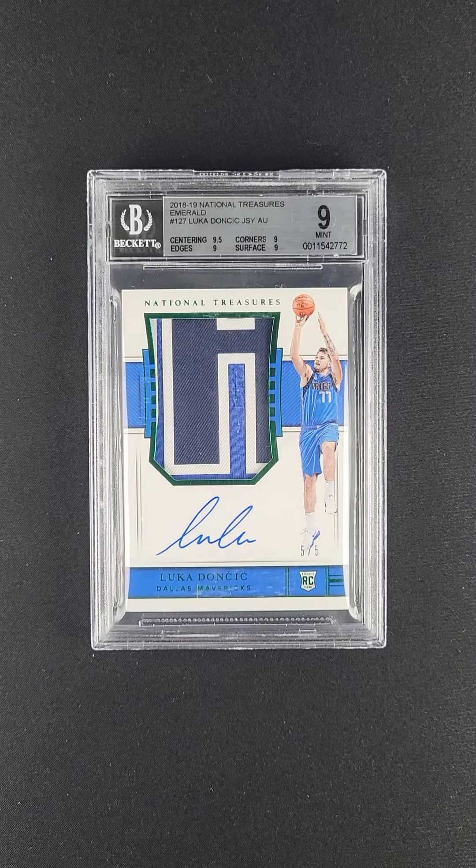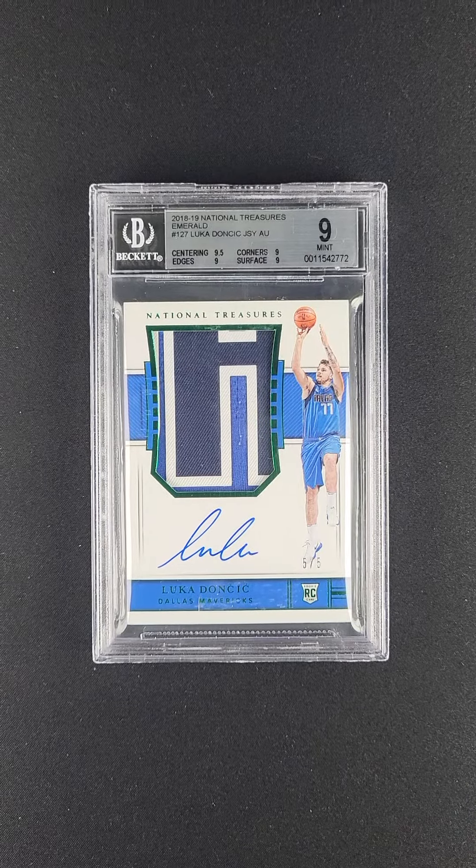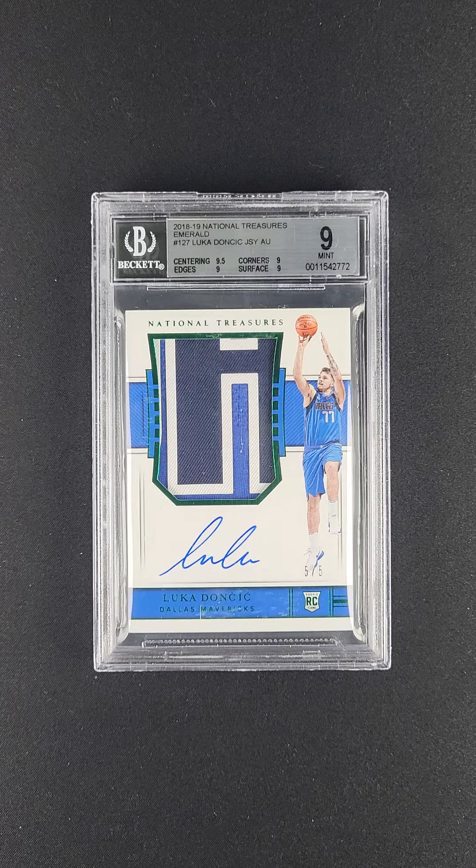What an amazing offering this is. If you've never seen this before, there's a reason — they only made five of them. In particular, this is attractively serialed five of five. Indeed, what it is is the National Treasures RPA Luca Dantajaruki.